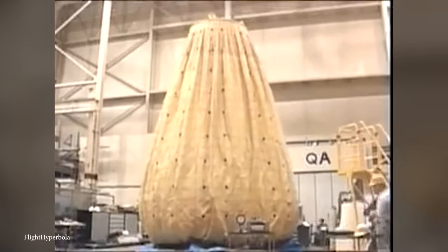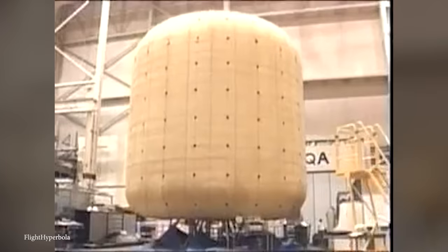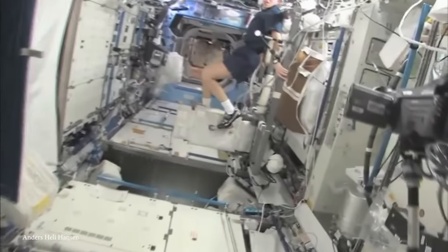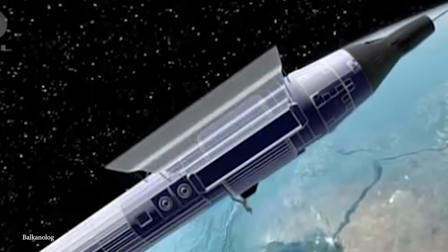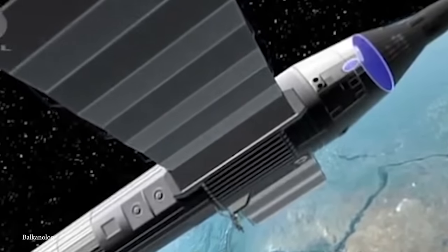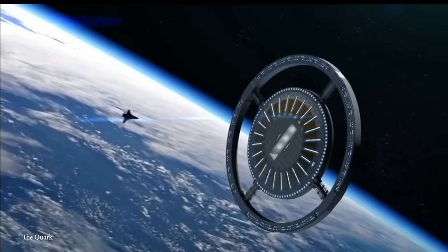People have been trying to figure out how we can slowly make our way to space and gradually establish a new life there, what structures and facilities will be required, and what technologies will be used to make life in space possible long-term. In today's video, we'll be taking a look at 15 cool space station ideas.